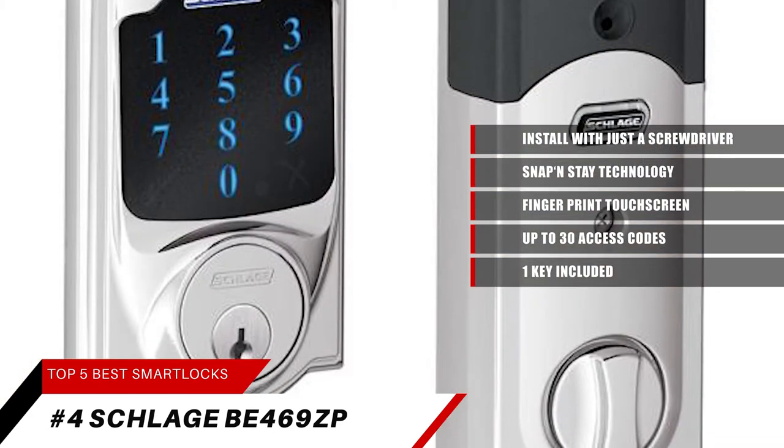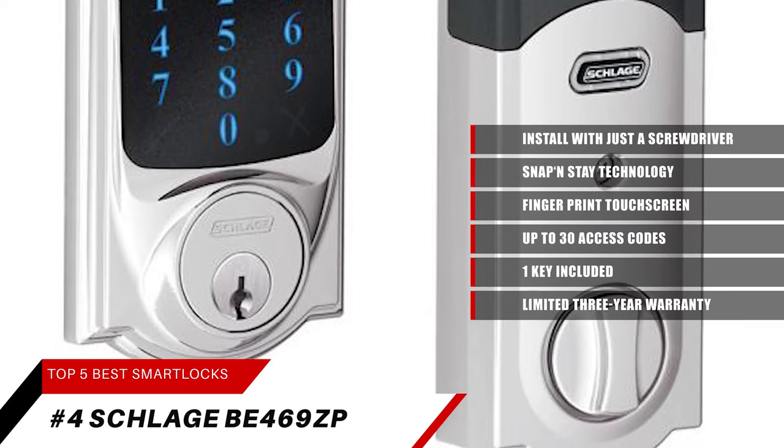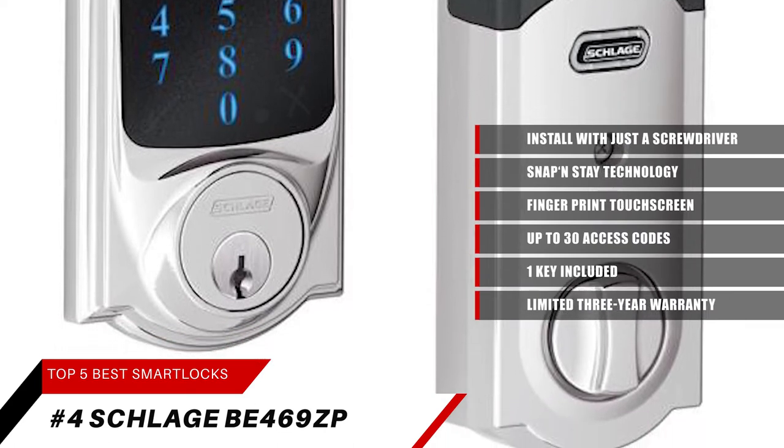This one is backed by a limited lifetime mechanical and finish warranty and a limited 3-year electronics warranty. See the Schlage warranty for full details.